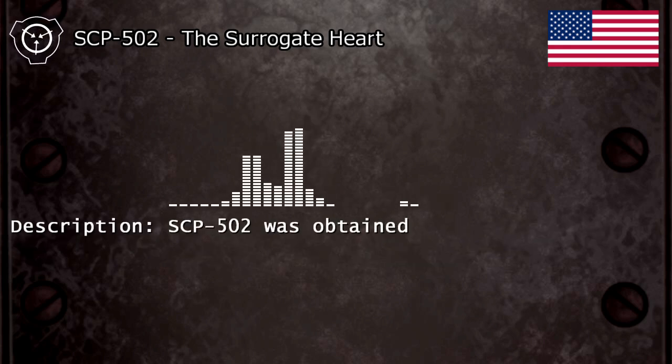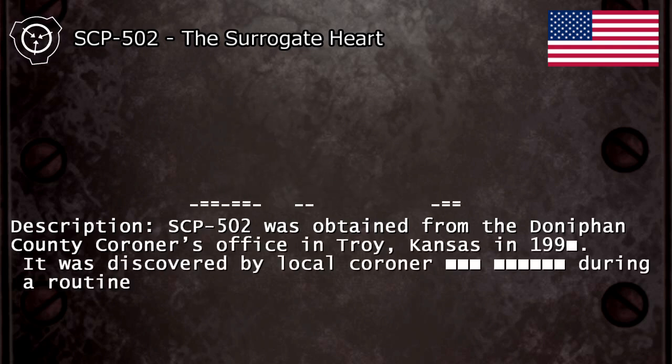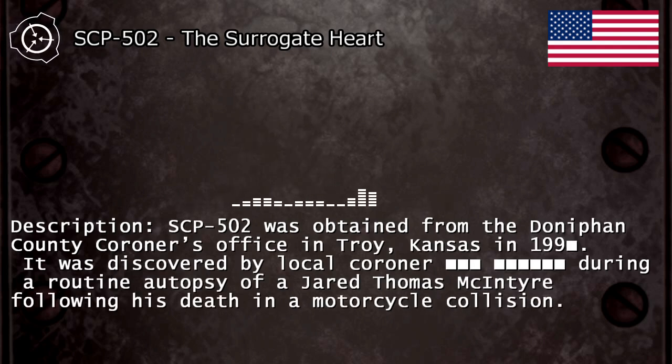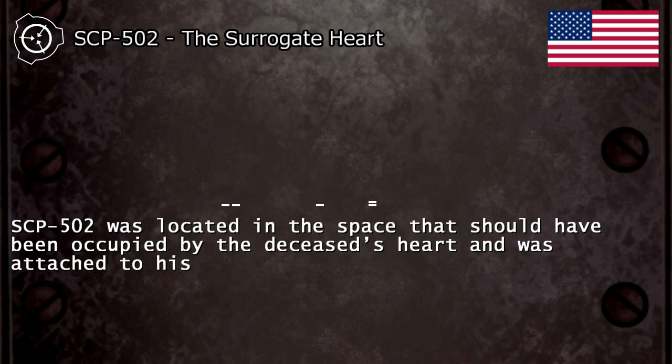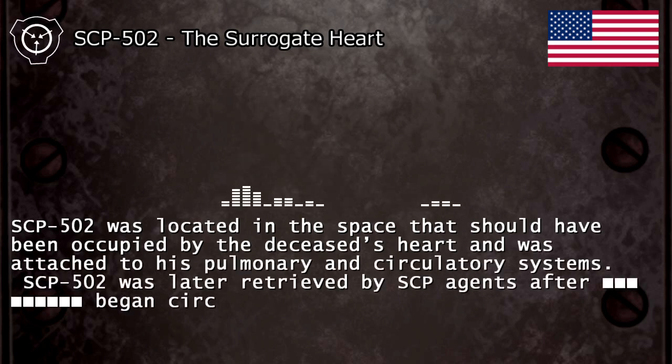Description: SCP-502 was obtained from the Doyfer County Coroner's Office in Troy, Kansas in 199-. It was discovered by a local coroner during a routine autopsy of J. Thomas McIntyre following his death in a motorcycle collision. SCP-502 was located in the space that should have been occupied by the deceased's heart and was attached to his pulmonary and circulatory systems.